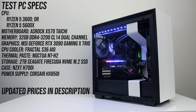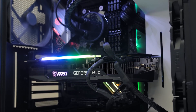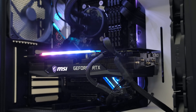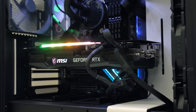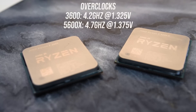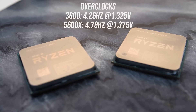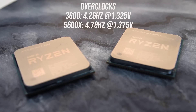Both processors were tested in the same system. I've tested with 32GB of DDR4-3200 memory running in dual channel at CL14, and with MSI's GeForce RTX 3090 Gaming X Trio graphics card to minimize bottlenecks. Although both processors come with a Wraith Stealth cooler in the box, I've tested using my Fractal S36 AIO with Noctua NT-H2 thermal paste so I can compare my data with other chips. I've tested both CPUs at stock and with all-core overclocks applied, and I was able to push the 5600X 500MHz higher than the 3600.